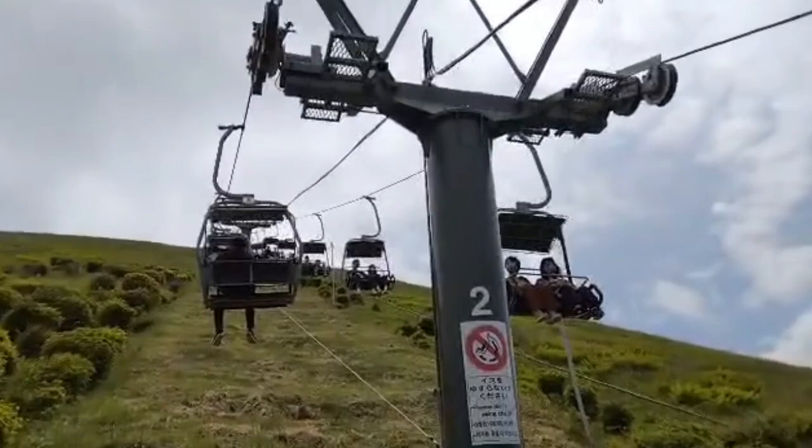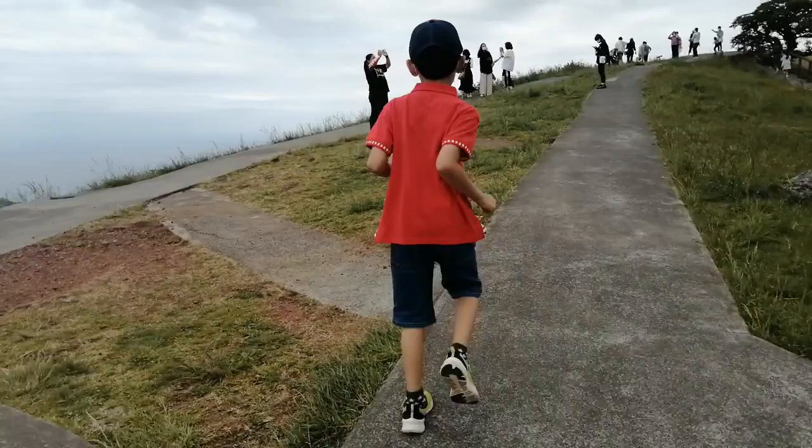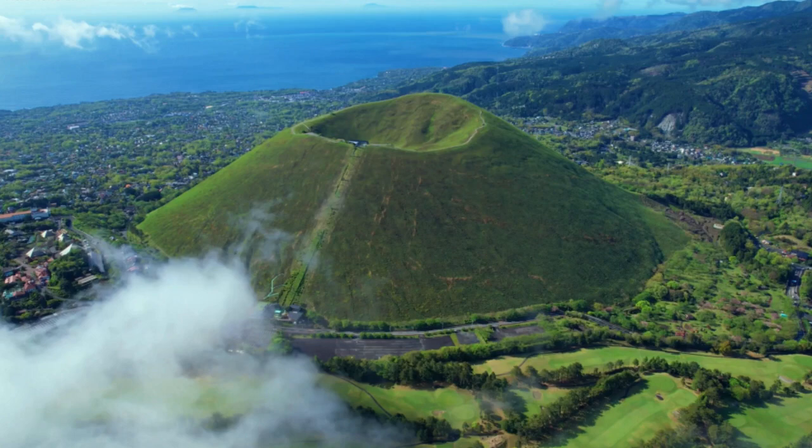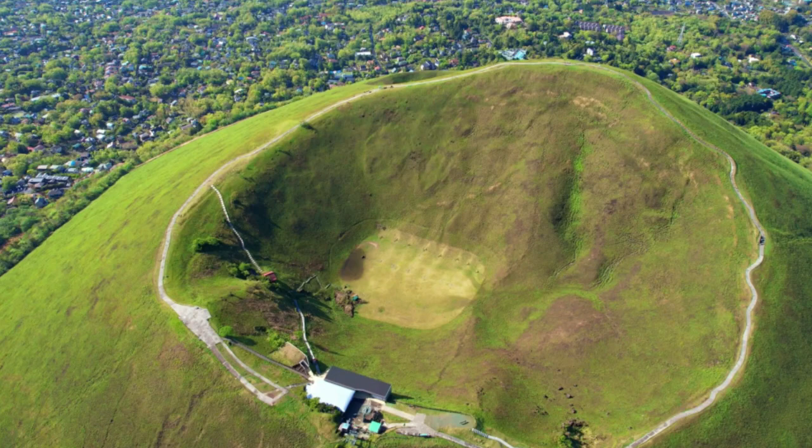Visitors must take a chairlift up the mountain in order to walk around the crater. The top of the mountain offers 360-degree panoramic views that include Mount Fuji and Oshima Island when visibility is good. More ambitious visitors can try their hand at archery in the bottom of the crater or paragliding down the side of the mountain.